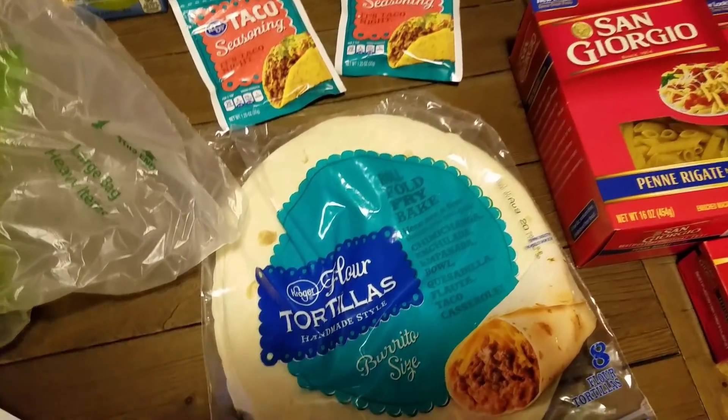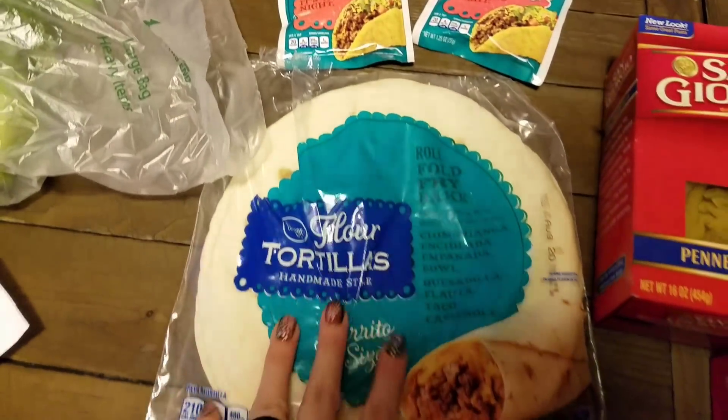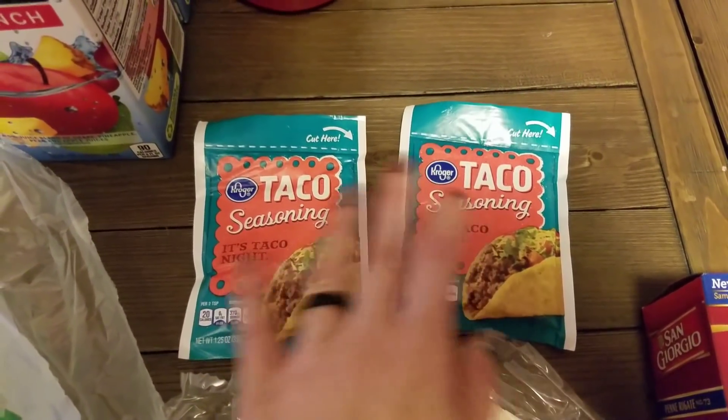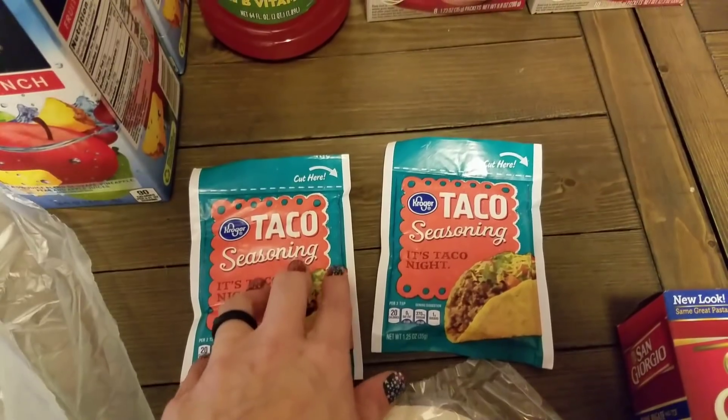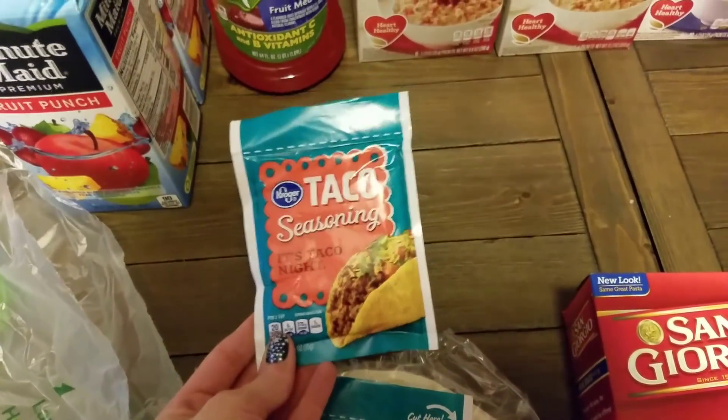We're having Crunch Wraps this week, so I picked up some tortilla shells and also two packs of taco seasoning — they're only $0.39 at Kroger. One is for the Crunch Wraps and the other one is for taco salads.